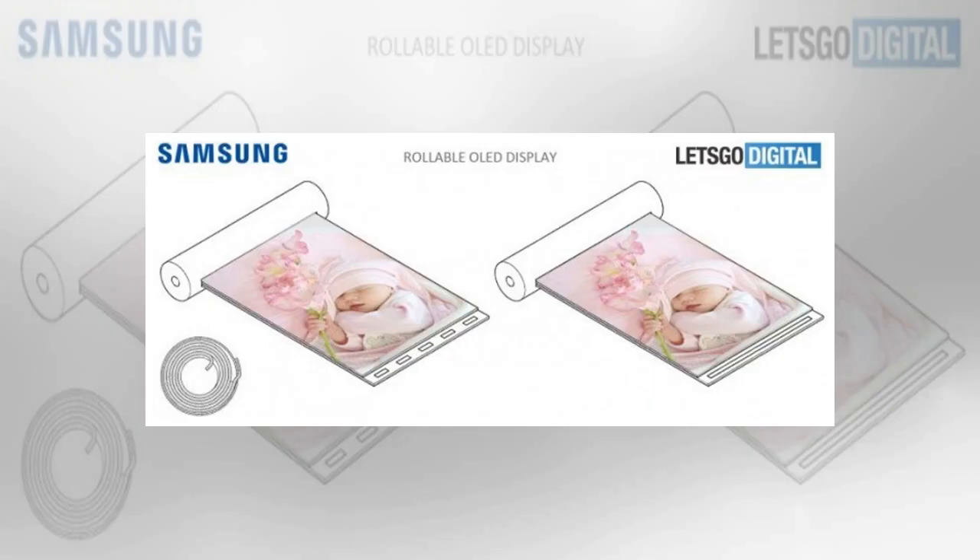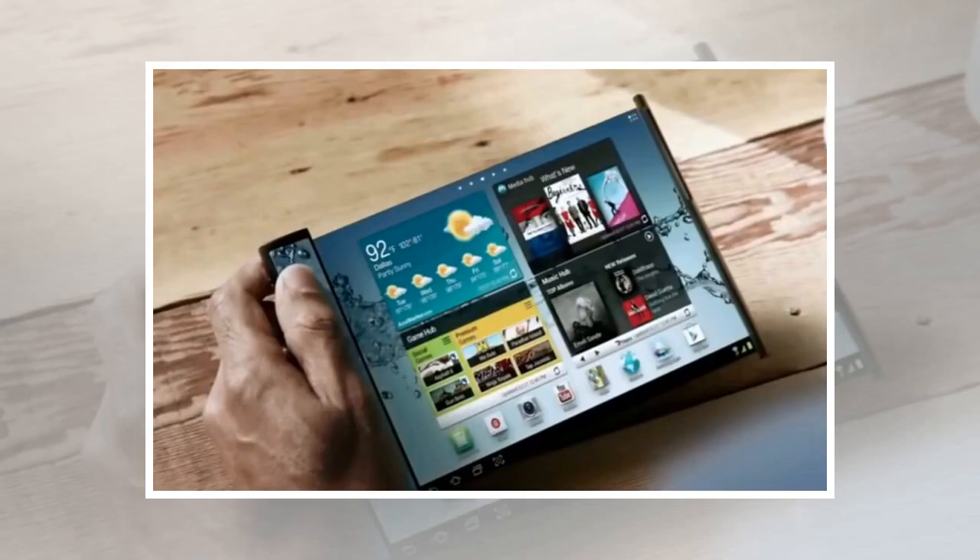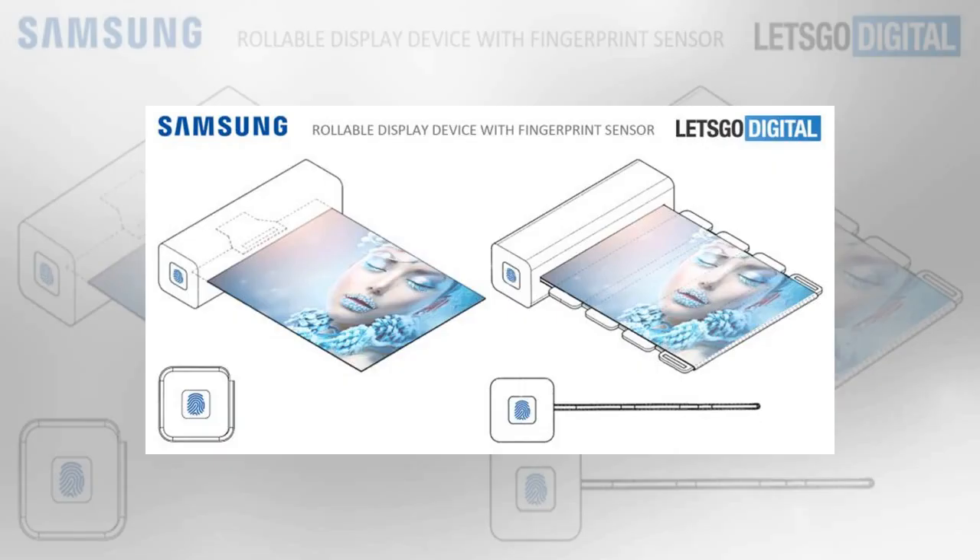Samsung's patents, which were filed in June but just discovered now, describe a variety of ways the housing can be used and designed. In some cases, it can have the aforementioned cylindrical design; in others, it might have a square design. In the case of the square option, Samsung showed a fingerprint sensor sitting to the side of that housing, suggesting the company could use the sensor to not only verify a user's identity to log into the device, but perhaps even verify the person's identity to roll the screen out.